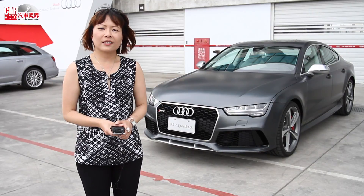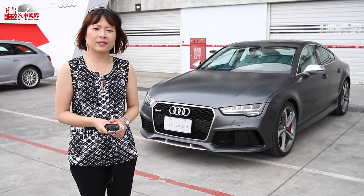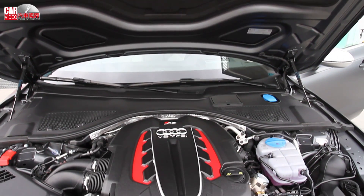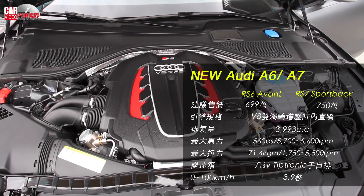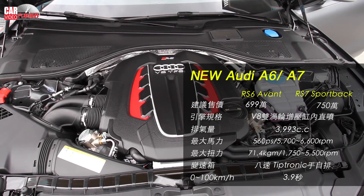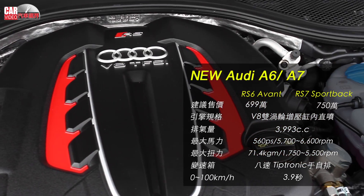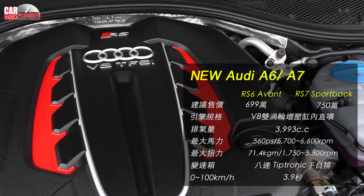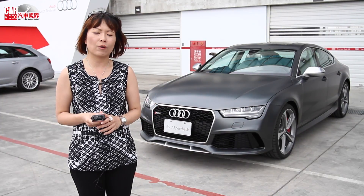The Audi A6 and A7 also have a new RS series added. The RS6 Avant and RS7 Sportback are equipped with a 4.0L engine with dual transmission, capable of producing 560 horsepower. Zero to 100 km/h takes only 3.9 seconds. Both of them also come with full-time transmission.